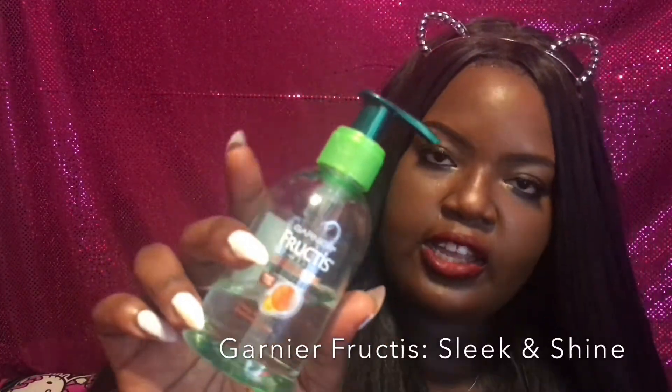Come on now, for $25 you cannot beat it. What I use to keep it from frizzing up and to flatten it is my Garnier Fructis Sleek and Shine anti-frizz serum. This works very well.